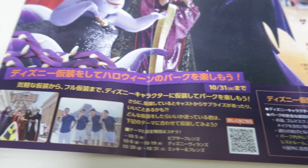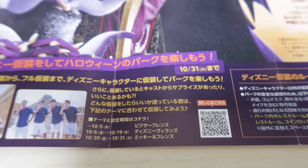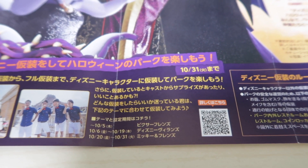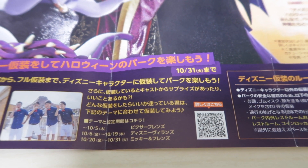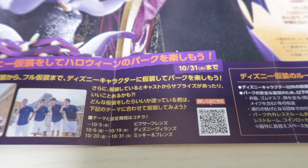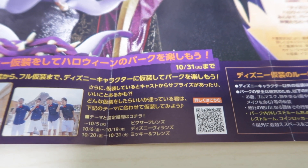This is just explaining the Halloween costume days. In October, if you wear a certain themed costume, you're going to get a little card from a cast member. From the beginning of October to the 5th it's Pixar and Friends, October 6th to 19th is Disney Villains, and October 20th to 31st is Mickey and Friends.